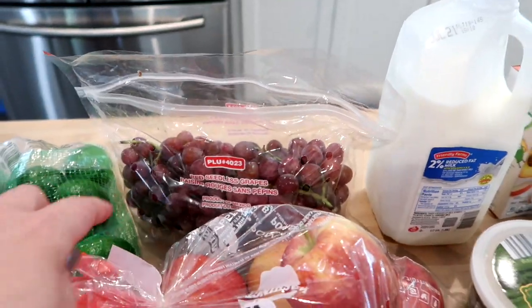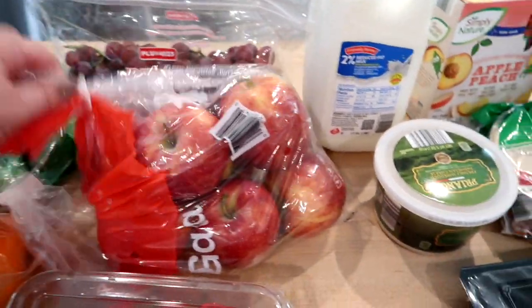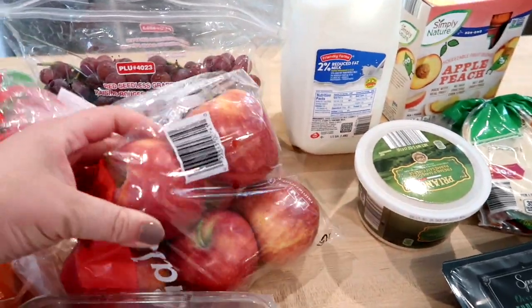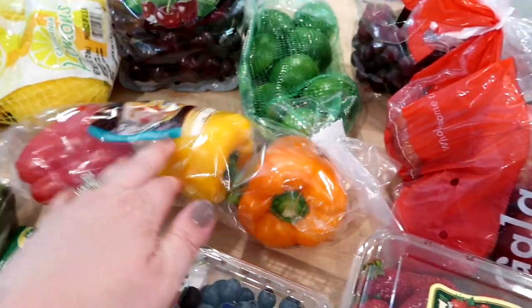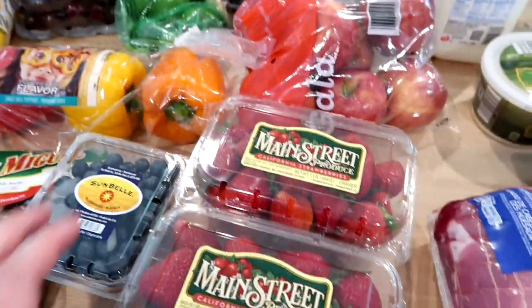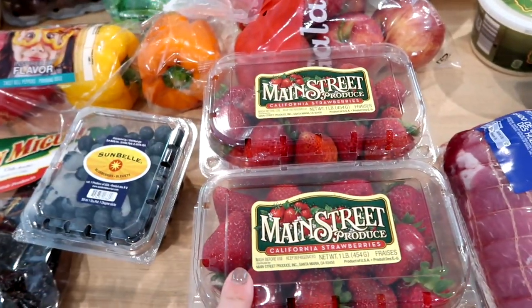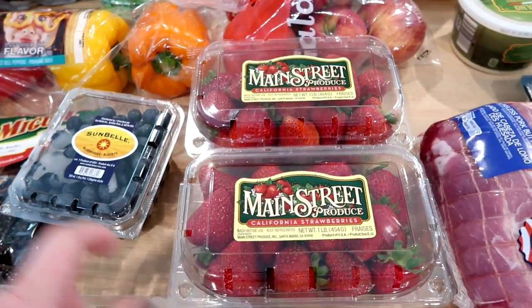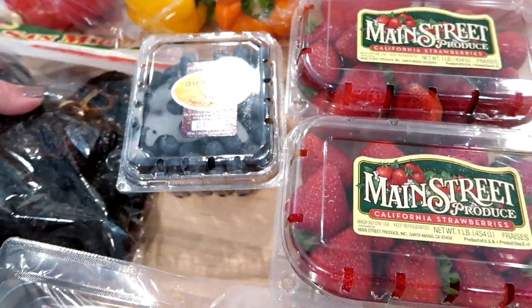I grabbed some red grapes and some Gala apples — we were totally out. We like to cut them up with peanut butter or use them in homemade lunchables. I got some red bell peppers for a couple of recipes, and two pounds of strawberries. The kids love these — Connor says strawberries are his favorite fruit so we can go through those in no time.